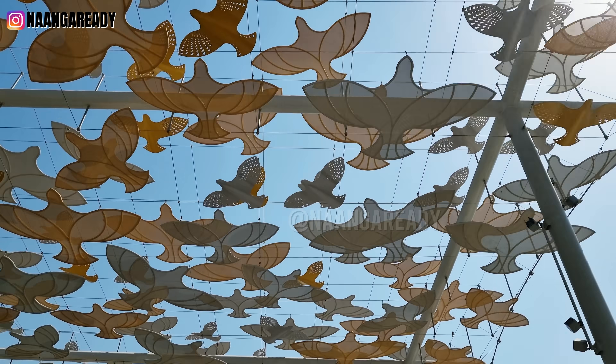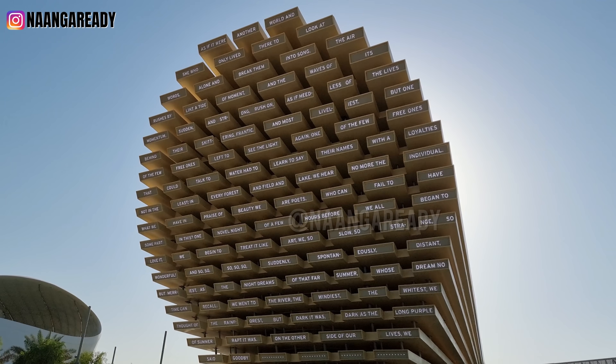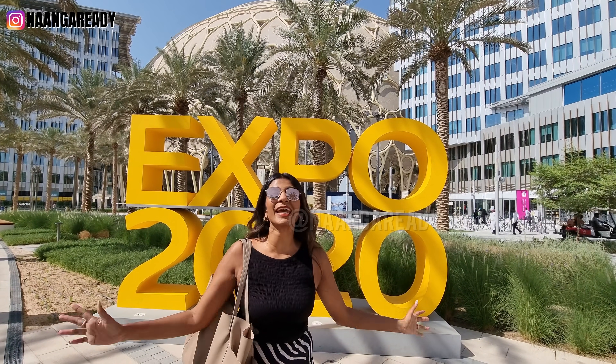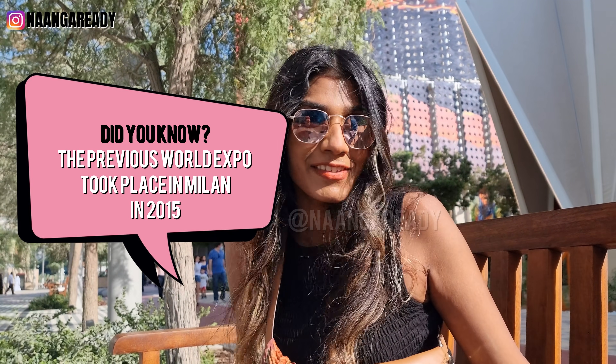Welcome to the World's Greatest Show! What is Expo 2020? It's basically a big exhibition of the whole world! Expo happens every 5 years and has been happening for the past 170 years. This time, it is in amazing Dubai.